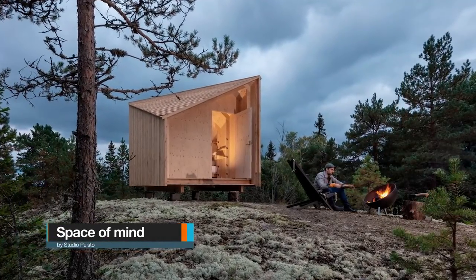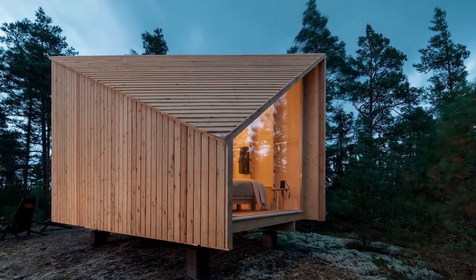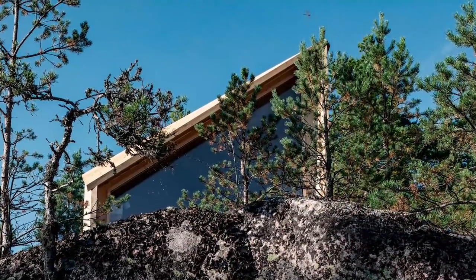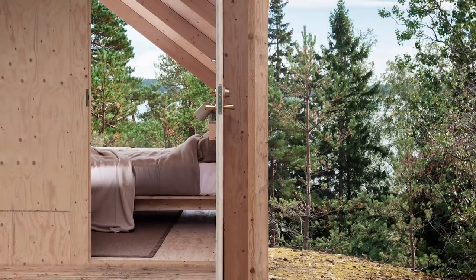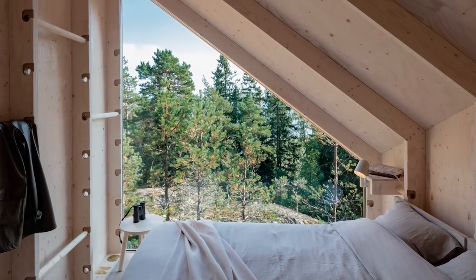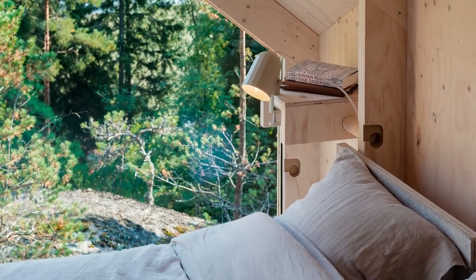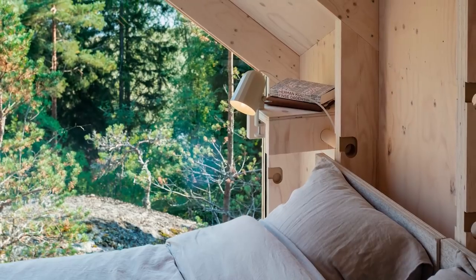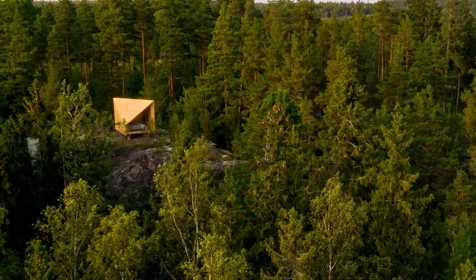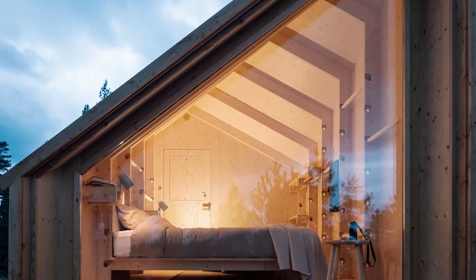Let's have a look at Space of Mind by Studio Puisto Architects. Space of Mind is a modern cabin that acts as a dedicated space to think, recharge, and unwind — somewhere we can find our own peace of mind. Through a modular system, Space of Mind can serve as anything from a spare bedroom to a gym to a home office, with the flexibility to be placed nearly anywhere in the world. As a concept, Space of Mind was initially developed in response to the ongoing pandemic, with many of us spending significantly more time at home than ever before, requiring our collective notion of a home away from home to be redefined to fit our newly limited range for travel.